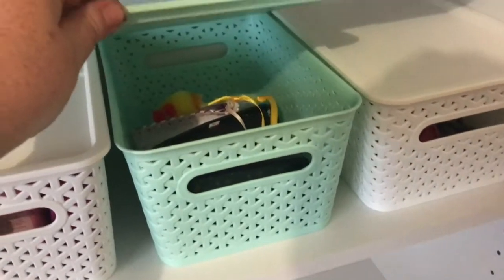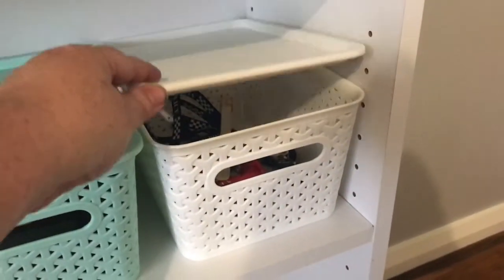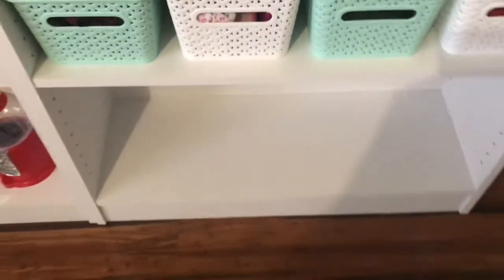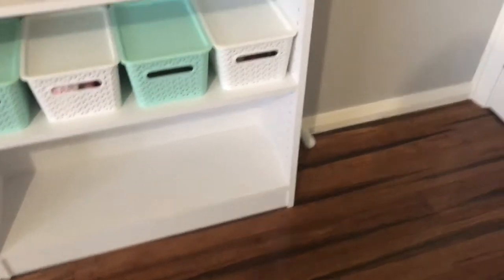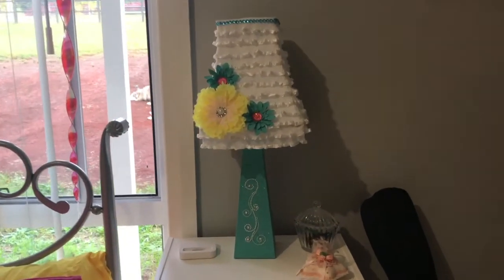That basket has mobile phone covers, and I think that one's got some watches and things. Then the bottom shelf is empty again.